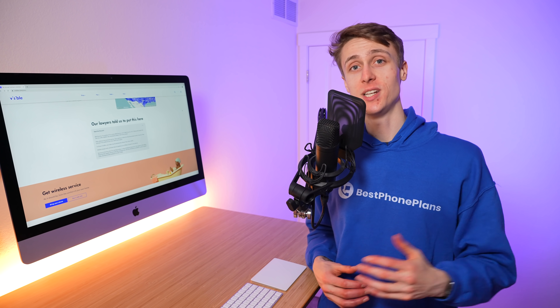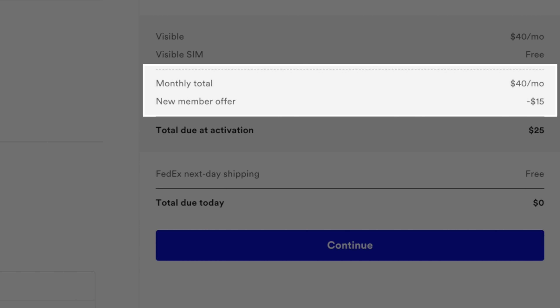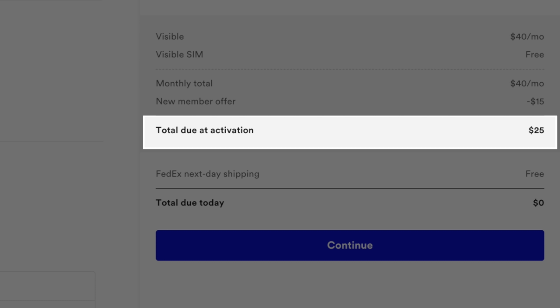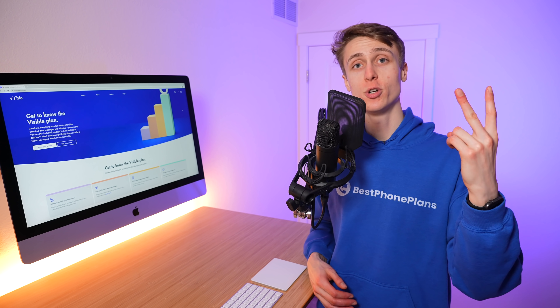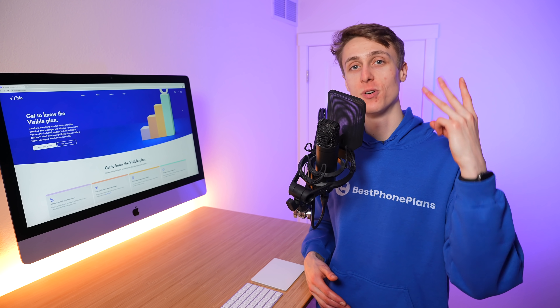One thing to note about Visible's new referral system is that the person you are referring — your friend or family member — doesn't actually get a benefit from using your code. You, the referrer, are the only person who sees a discount applied to their plan. I'm hoping this changes in the future. Right now, Visible is offering new customers 37.5% off their first month of service, so you pay just $25 instead of $40. But this does seem like a temporary promotion, and I certainly hope Visible lets you use the referral system to offer a discount to your friends and family so they actually have a reason to use your referral code. So those are the three big new changes to Visible's plan: the new international features, party pay groups with no limits on participants, and the new referral system.